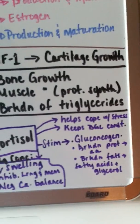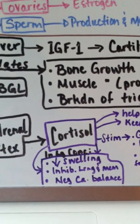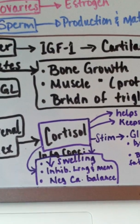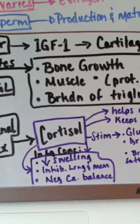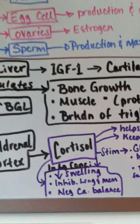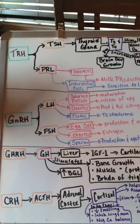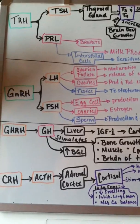Cortisol also stimulates the breakdown of proteins into amino acids and the breakdown of fats into fatty acids and glycerol. At high concentrations, cortisol can reduce swelling, inhibit learning and memory, and cause a negative calcium balance. Those are the releasing hormones from the hypothalamus that release into the anterior pituitary gland.